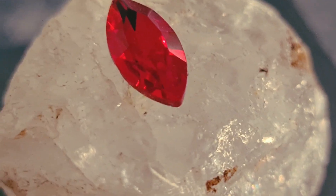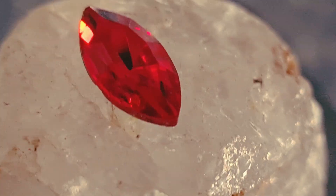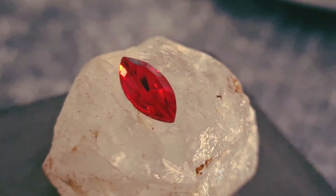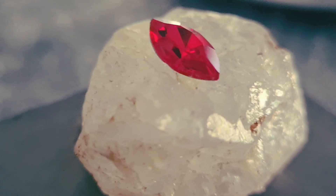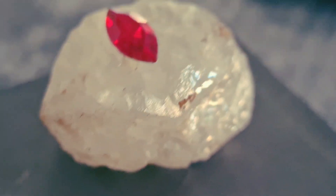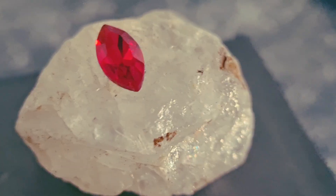Star Ruby belongs to the Corundum family, the same mineral group as regular ruby and sapphire. Its deep red color comes from trace amounts of chromium inside the crystal structure. But what makes Star Ruby special is the presence of needle-like inclusions of rutile, a natural mineral that aligns in perfect patterns inside the stone.